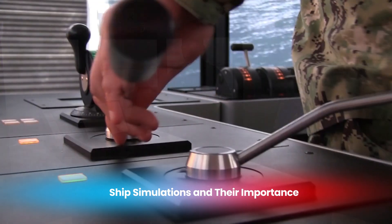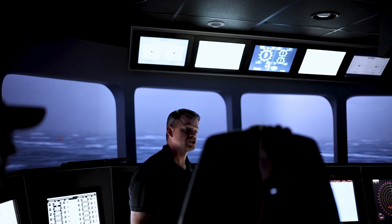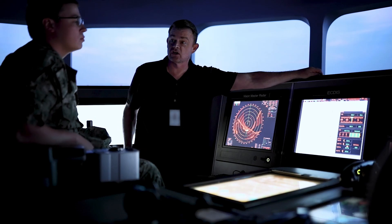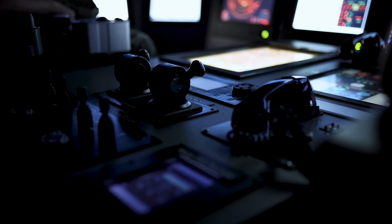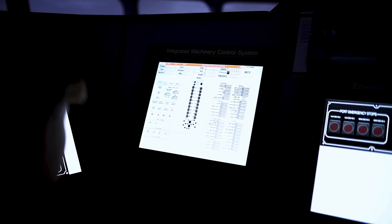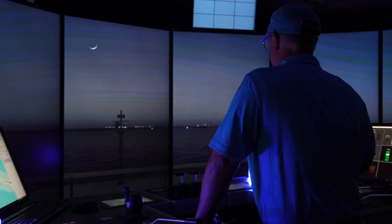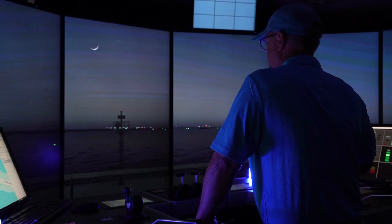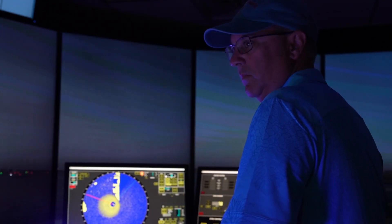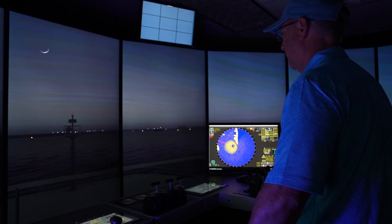Ship simulations at MASC cover a wide range of scenarios and vessel types, from small craft to large warships. These simulations are essential for several reasons. First, they provide a cost-effective way to test and refine ship designs before they are built — by identifying potential issues early in the design process, engineers can make necessary adjustments, saving both time and money. Second, ship simulations help improve safety, as understanding how a ship will behave in various sea conditions allows for the development of safer and more reliable vessels, which is particularly important for naval ships operating in the most challenging environments in the world.